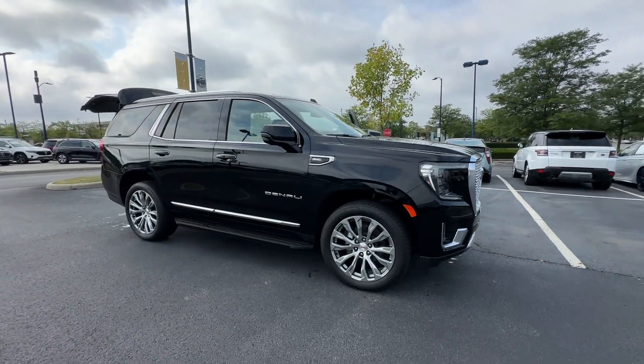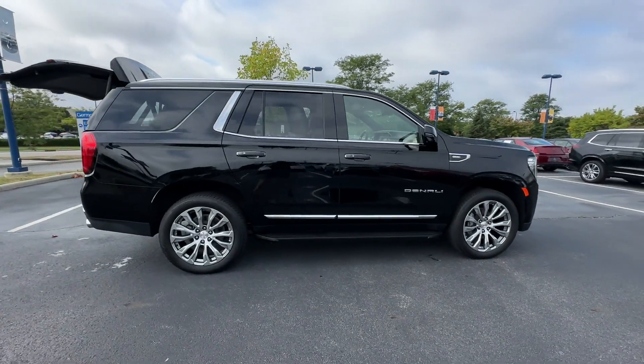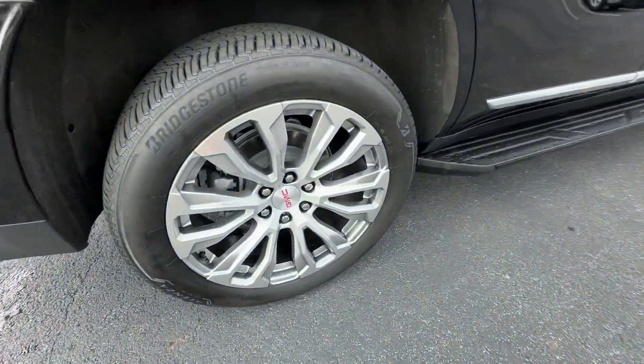2023 GMC Yukon. This SUV offers space as well as power and performance. Additionally, you'll be more than pleased with extra features like these.